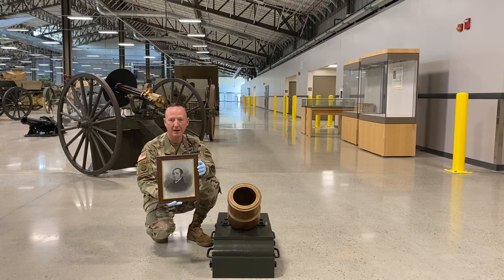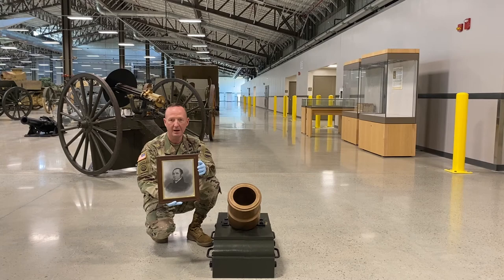If you want to learn more about our Chiefs of Ordnance, go to goordnance.army.mil/history.